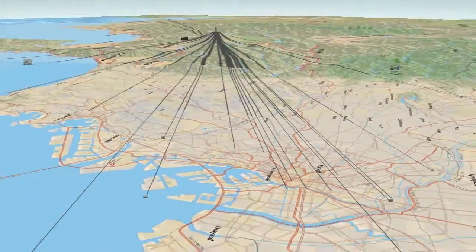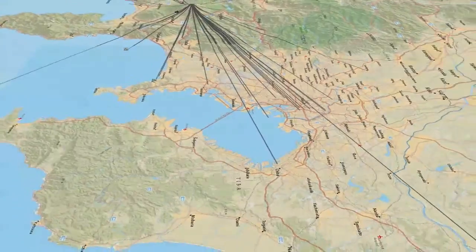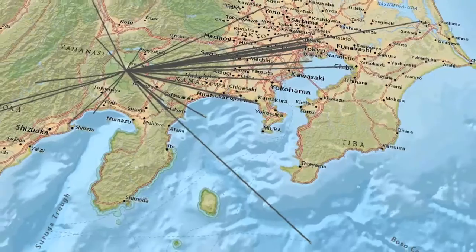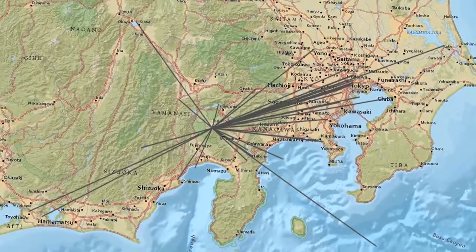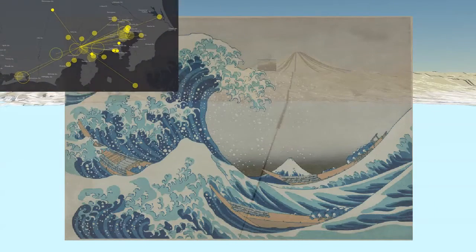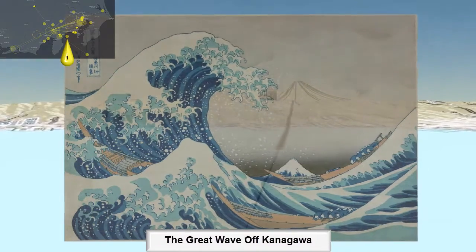You can see we've got lines going out to all 36 locations, so let's roll back and go through each one individually and see how good a fit we get for all of these paintings. As we go, we'll keep track of which one we're looking at in the overview window. We're not going to try to say all the names of these paintings — we'll just run through them.